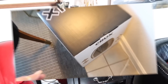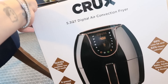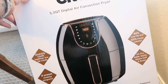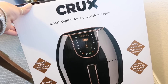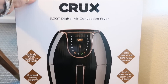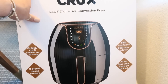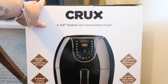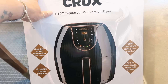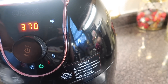We purchased this air fryer a couple of weeks ago from Macys.com when they were running about 30% off. We use it pretty much daily — you don't have to turn on the oven at all. It's by Crux, under $100 for a five-quart air fryer. You can see the beautiful rose gold details. No complaints at all — absolutely love it.